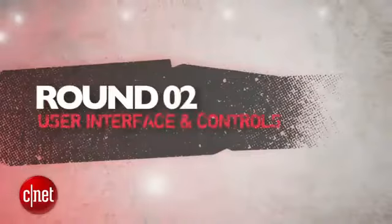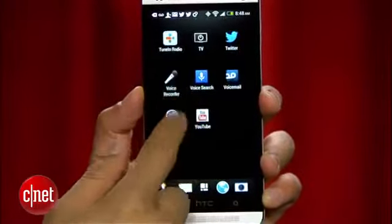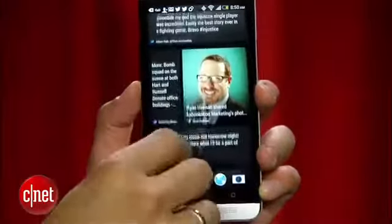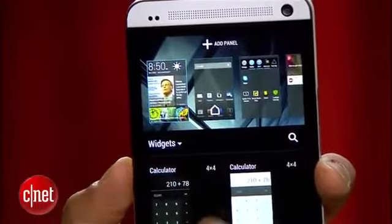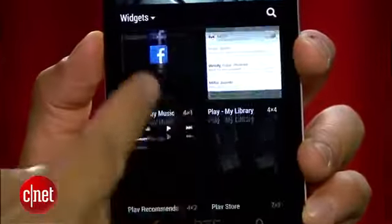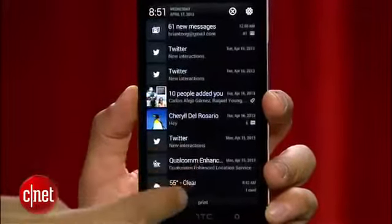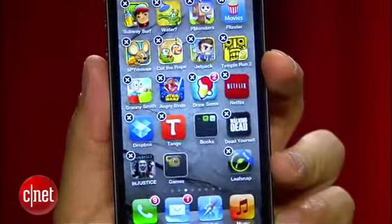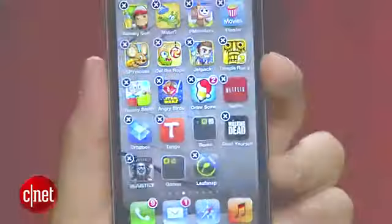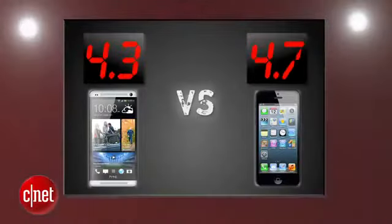Next round is user interface and controls. HTC brings their next generation Sense UI running on top of Android Jelly Bean — it's a clean and easy experience for an Android device. A new feature is BlinkFeed, which shows all your social media updates, but if you don't like it, there's no way to hide or get rid of it since it lives as one of your main home panels. You still get all of Android's customizations for folders and widgets, and the notifications pull-down is right where you expect it. Apple's iOS is still the easiest OS hands down — intuitive for kids and adults — but with little to no customization. It comes down to ease of use versus customization, and the iPhone takes round two with a 4.7, while the HTC One gets a 4.3.